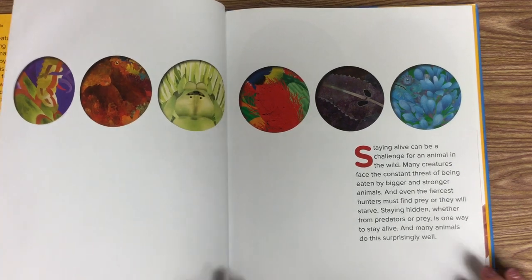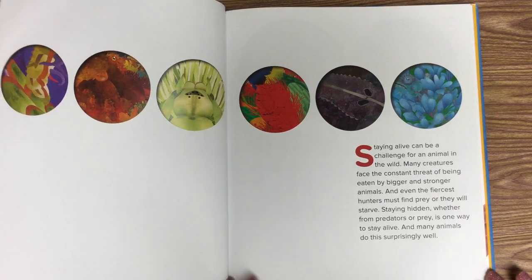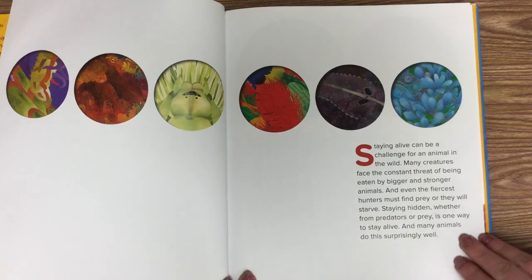Staying alive can be a challenge for an animal in the wild. Many creatures face the constant threat of being eaten by bigger and stronger animals, and even the fiercest hunters must find prey or they will starve. Staying hidden, whether from predators or prey, is one way to stay alive, and many animals do this surprisingly well.